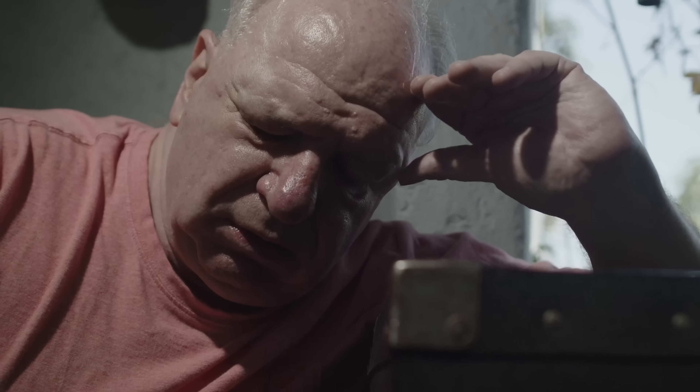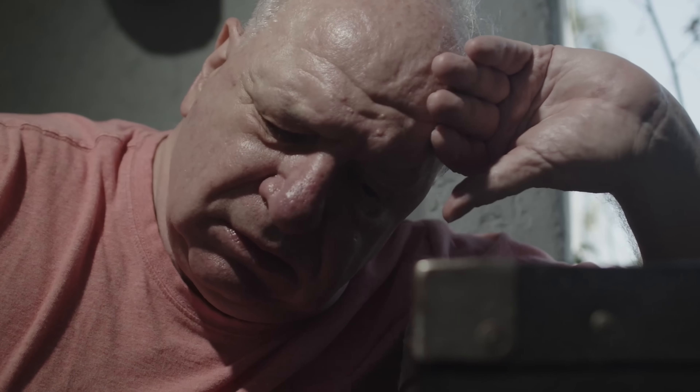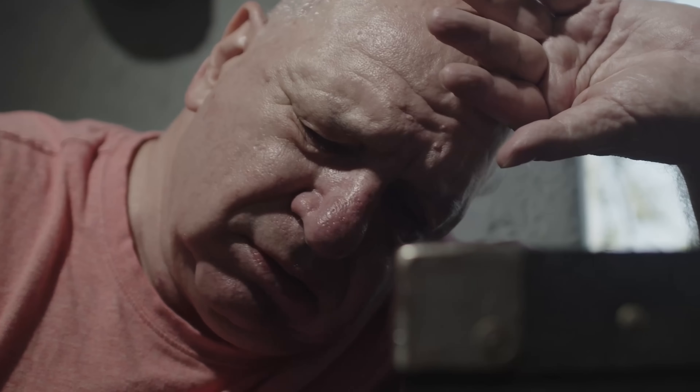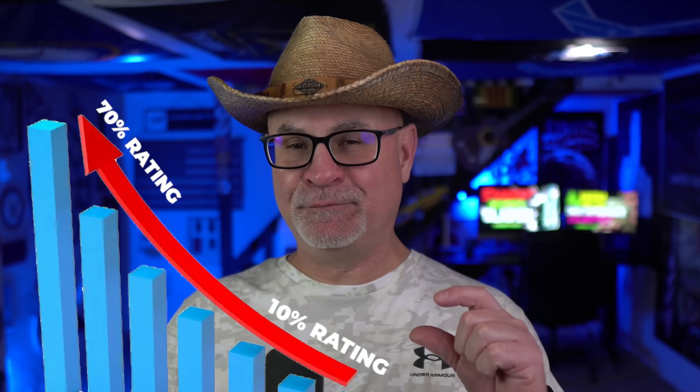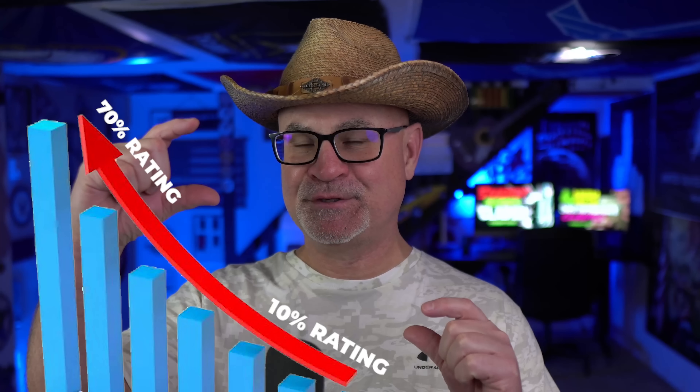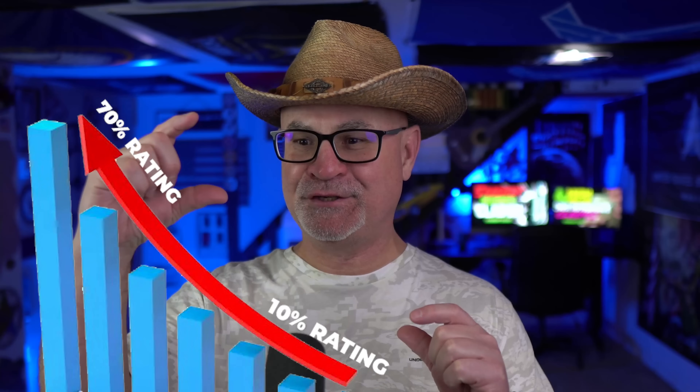Let's start with anxiety and depression secondary to tinnitus. This means that your service-connected tinnitus causes you anxiety and depression — or pick one. They're both mental health ratings. If you do this right, you could take your 10% rating for tinnitus and hook a 70% rating for anxiety or depression onto it. There are about 50 different mental health conditions that could get hooked onto this.